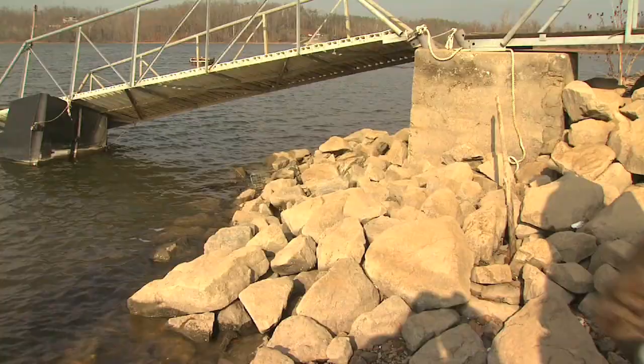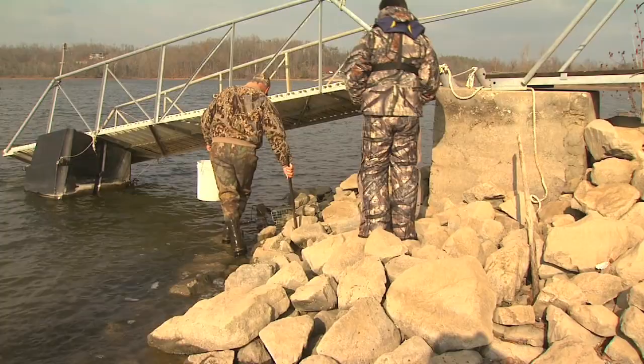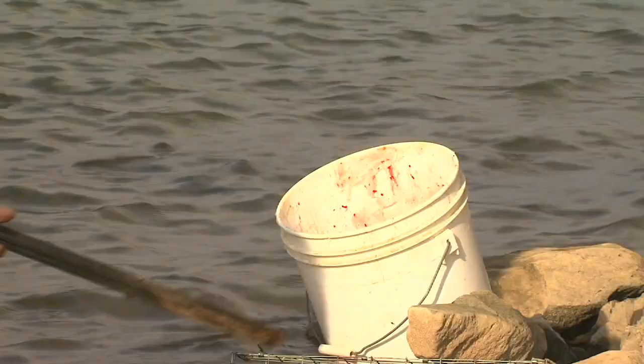Trap is sprung. I don't know if we've got a critter or not. Who'd you learn this from? My Granddad Littlejohn was raised between the lakes, and it was a way of life for those people. It's a raccoon! And they taught me a lot of the stuff that they do.